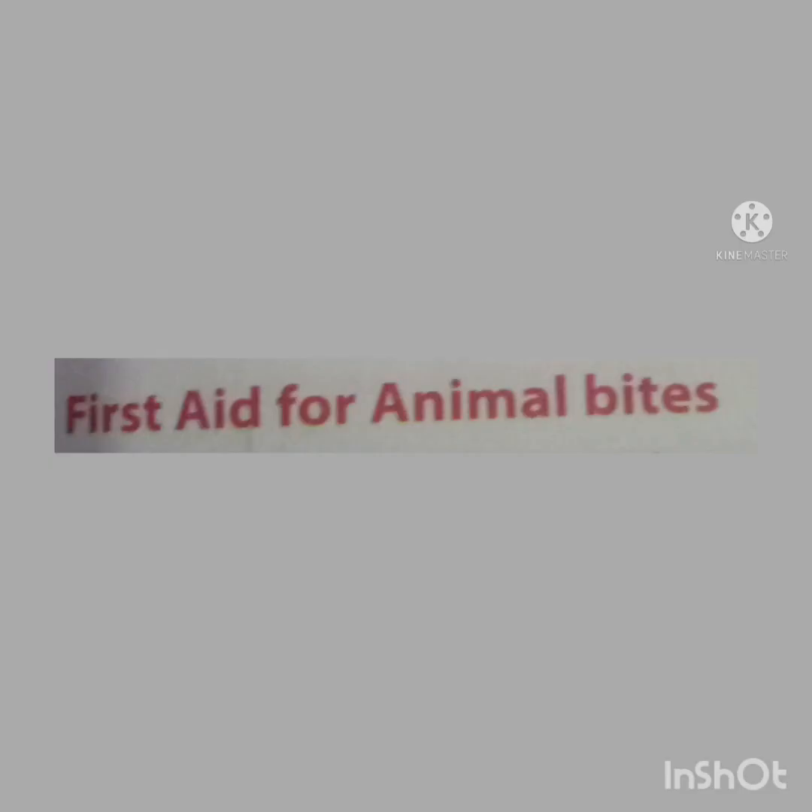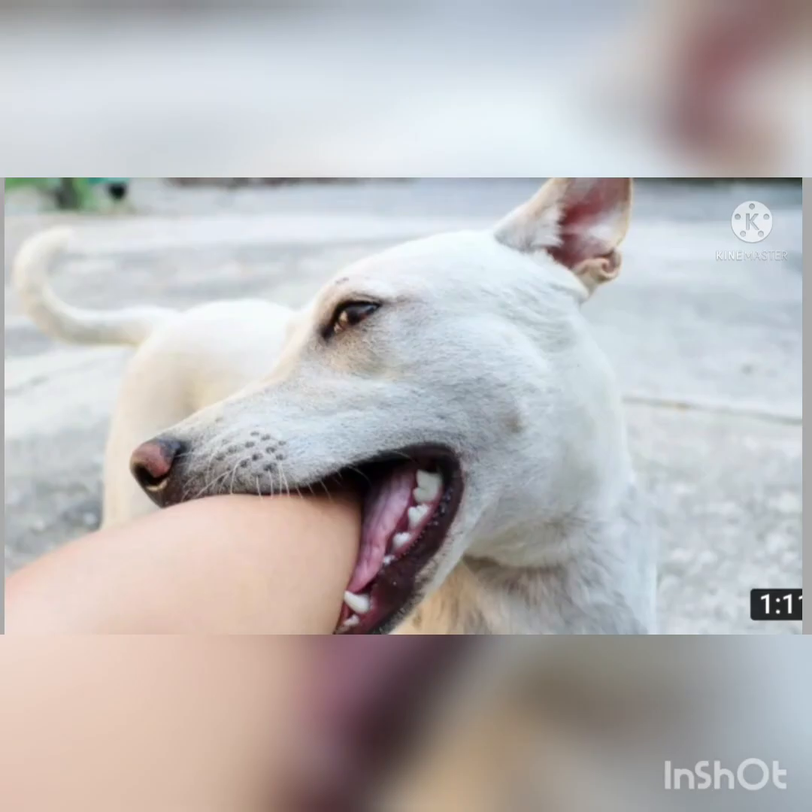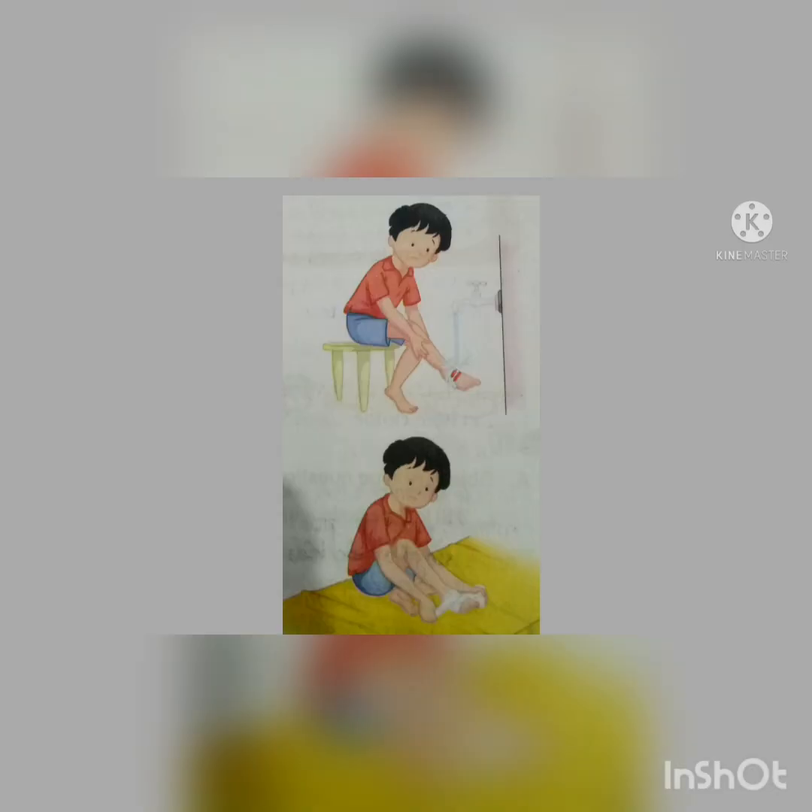First aid for animal bites. Animal bites are commonly caused by pets such as cats and dogs. The bites of dogs, monkeys, or cats can cause a very dangerous disease called rabies. The risk of rabies is high if bitten by stray animals. In case of an animal bite, wash the wound with soap and water as this removes the deadly germs. Then cover it with a clean bandage to prevent infection. Take the victim to the doctor immediately and get an anti-rabies injection.